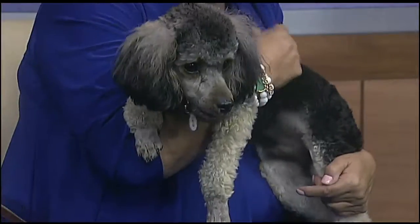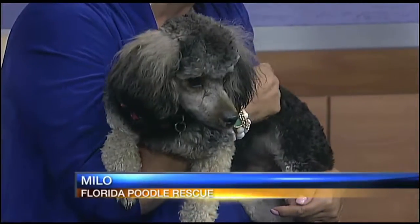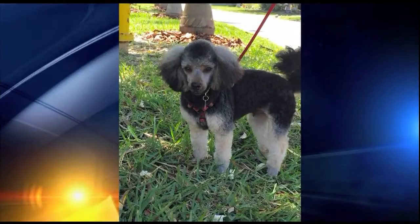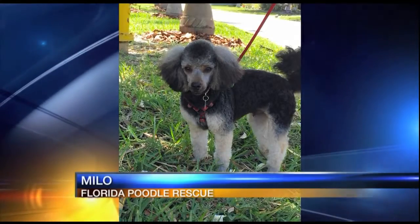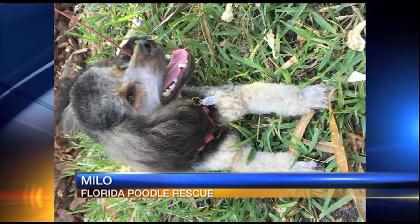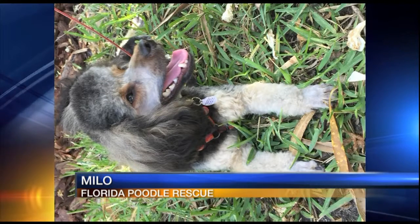And this is Milo. Milo is called a phantom poodle. A phantom poodle is one that has the characteristics of a poodle but has the markings of a Doberman. Interesting combination, wouldn't you say? I've never heard of such a thing. So we're kind of trying to figure out which part is the Doberman — the front or the back.